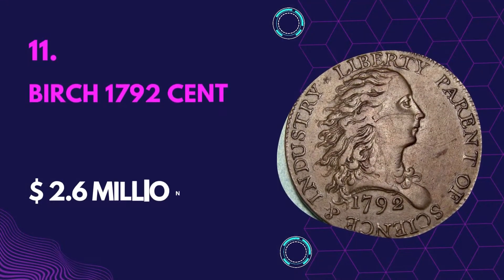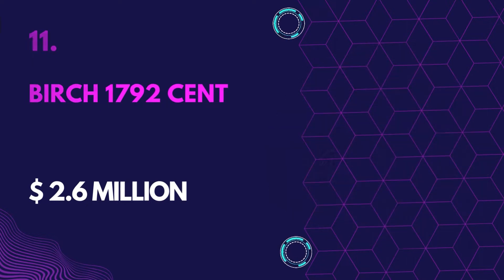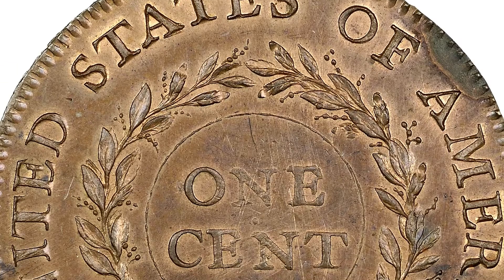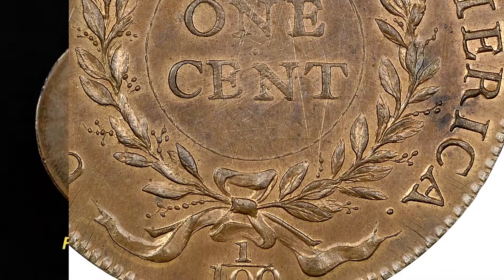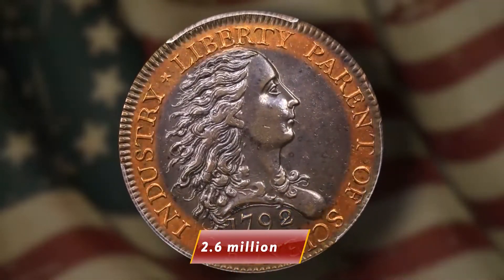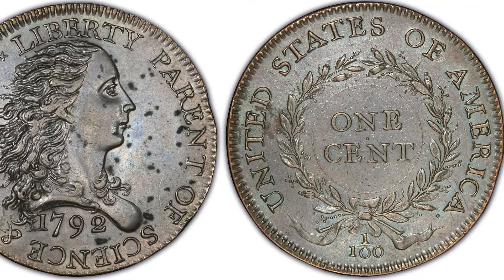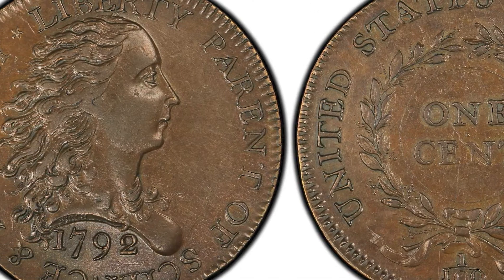Number 11: Birch 1792 Cent — Value $2.6 million. The Birch Cent was named after Robert Birch, the person who engraved it. Its extensive historical significance makes it a valuable cent. The coin was auctioned by Heritage Auctions and later purchased by Lipton Rare Coins Inc. for $2.6 million. The coin has a Lady Liberty with flowing hair engraved into it, and a portion of the Birch Cents were minted to show what the government wanted to produce.